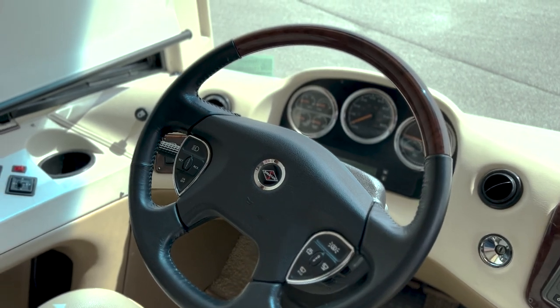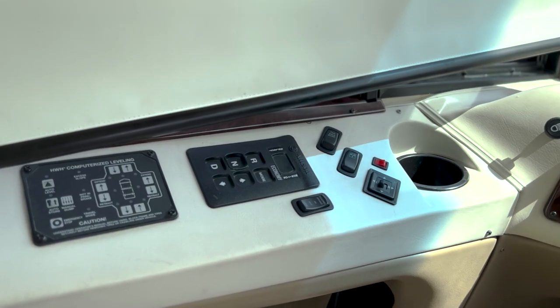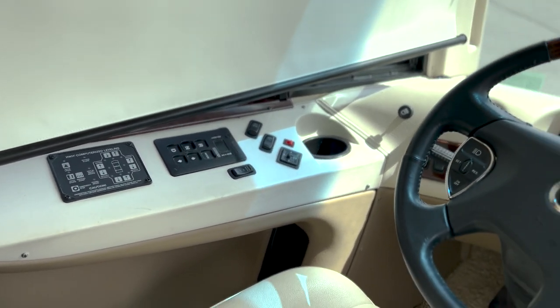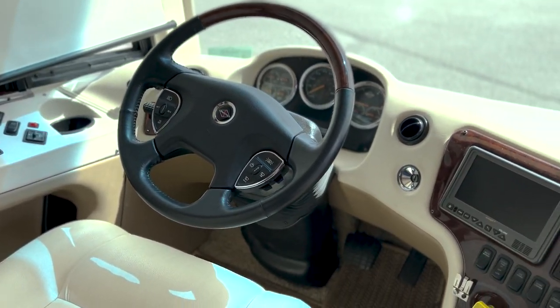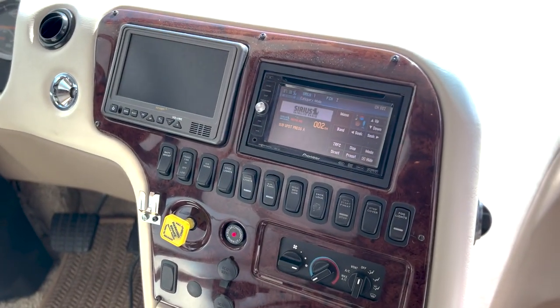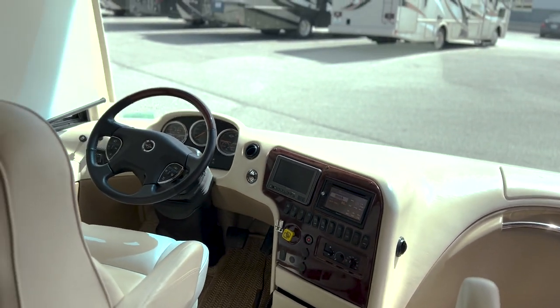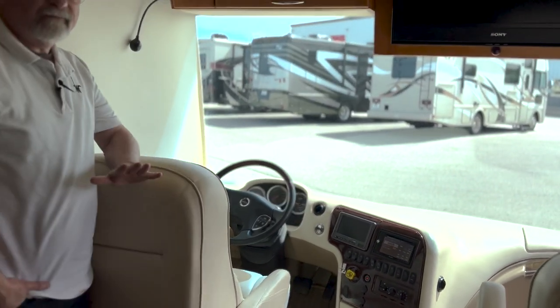Everything is just almost immaculate in this motorhome. It has 74,000 miles on it, which scares a lot of people who know nothing about motorhomes. But this is a diesel — it's a big Cummins 450 engine. This thing will last longer than you will. So that is not an issue. 74,000 miles on a coach — that's ready to go. It is broken in, and this coach has been maintained immaculately.